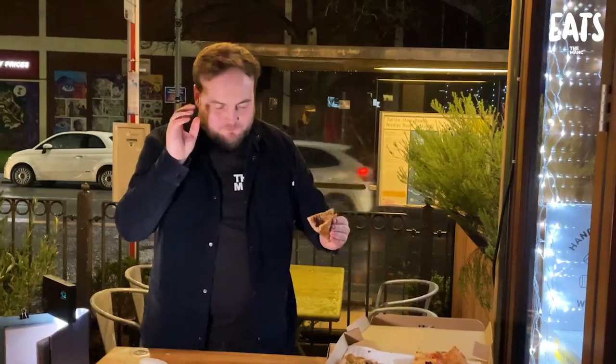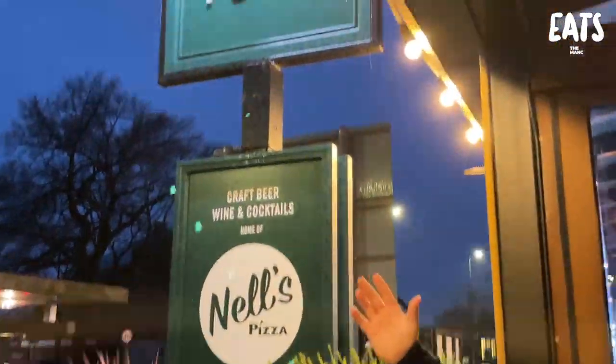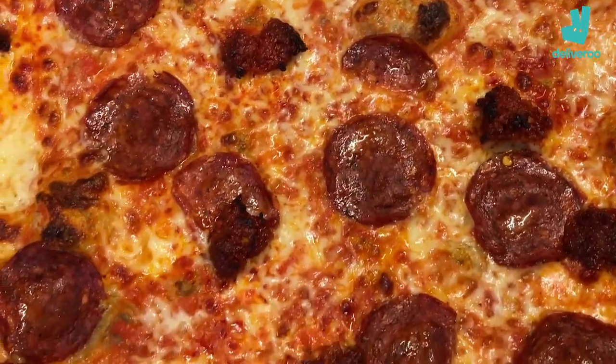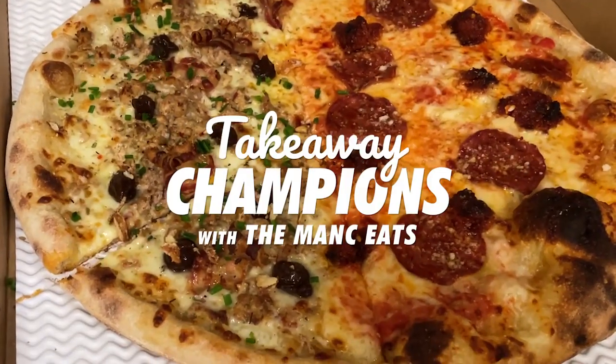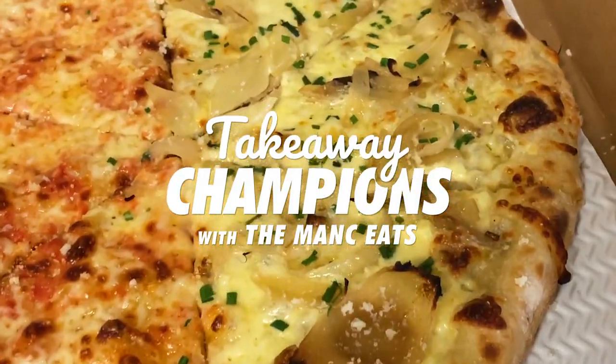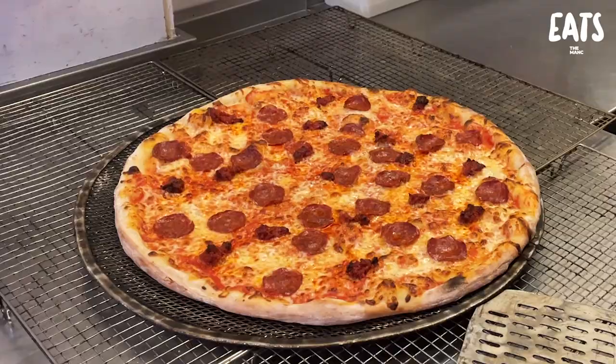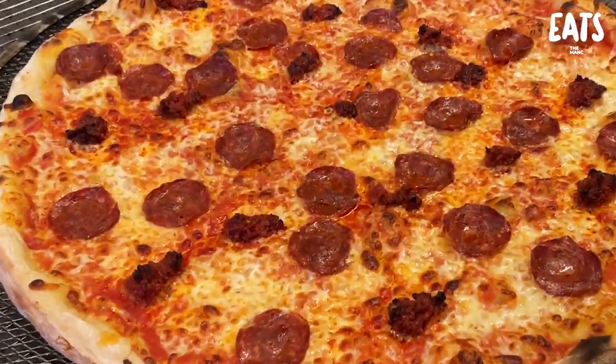Beautiful. The storm will not stop Takeaway Champions. We are here at the Beagle, trying Nell's Pizza, quickly rising to fame as some of Manchester's finest pizza. It's New York style. We're going to try a cheese one and get stuck into the meaty ones as well. They're big, they do all sorts of sizes. The biggest one they do is 22 inches. Would you eat a full 22 inch by yourself? Absolutely not. I think I could. Let's go inside, let's get some pizza. Takeaway Champions.